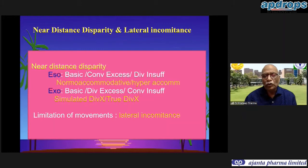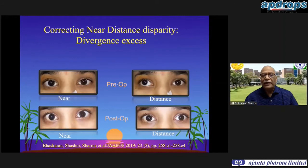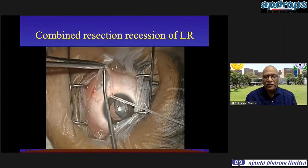Regarding near-distance disparity: when the same deviation exists for distance and near, it is a basic squint. If the esotropia is more for near, it is convergence excess esotropia; if more for distance, it is divergence insufficiency. Similarly, exotropia may be basic, divergence excess, or convergence insufficiency type. Some cases have incomitance where deviations differ by direction. For convergence excess esotropia we can add a Faden or posterior fixation suture over the recession to address the convergence excess.